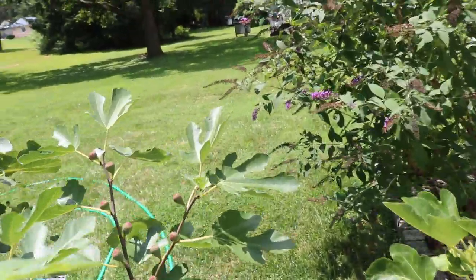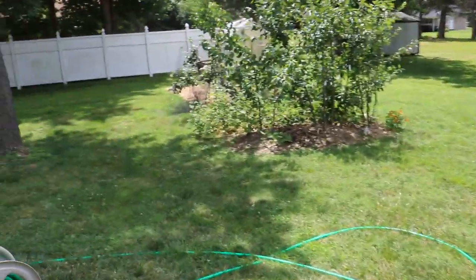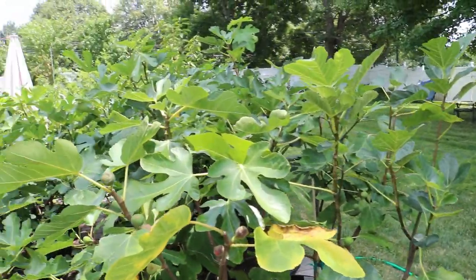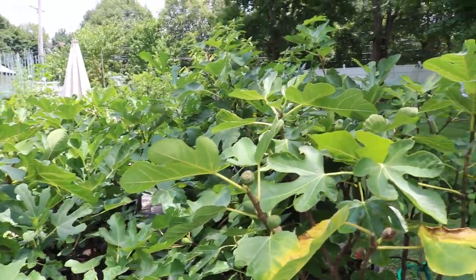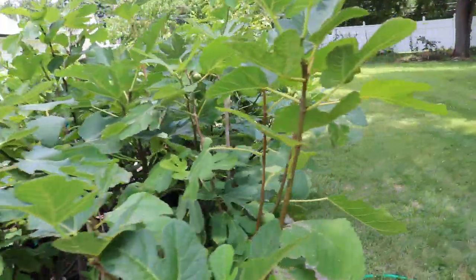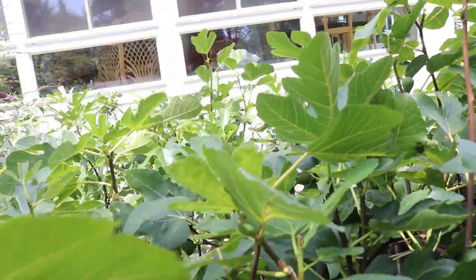Another concept I want you guys to understand is how we got figs now, because today's only July 15th. How am I getting main crop figs by July 15th here in the Pennsylvania area? That's pretty unheard of. It's really impressive to be getting figs this early in my area.